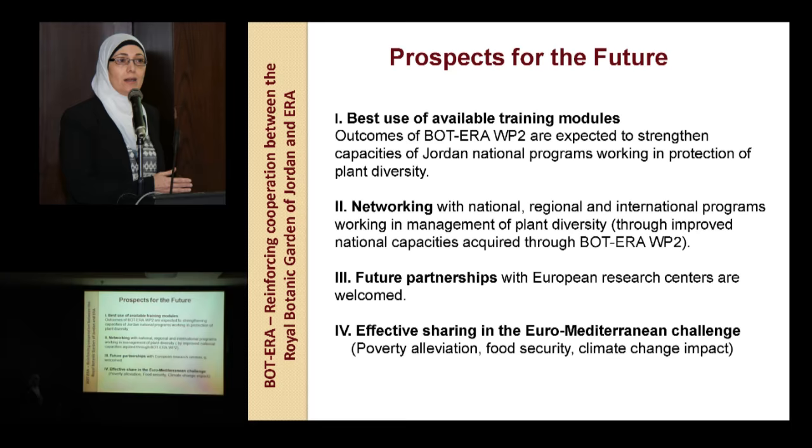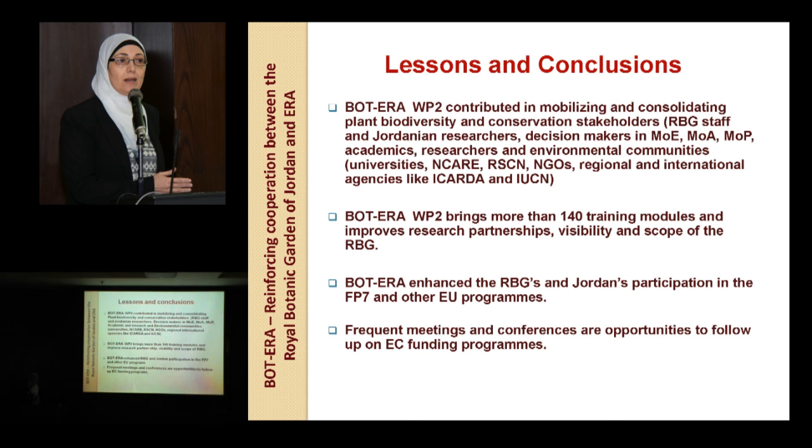Lessons and conclusions: BOTERA Work Package 2 contributed effectively in mobilizing and consolidating plant biodiversity and conservation stakeholders — those coming from the Royal Botanic Garden staff, Jordanian researchers, and decision makers in many ministries like the Ministry of Environment, Ministry of Agriculture, and Ministry of Planning.